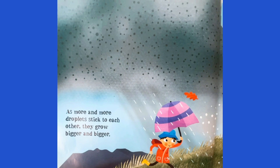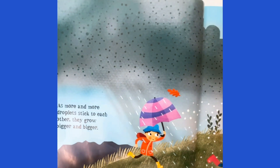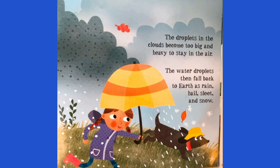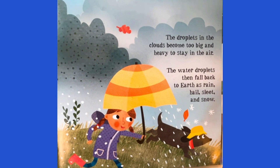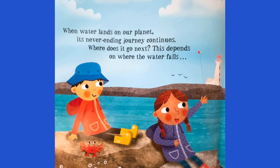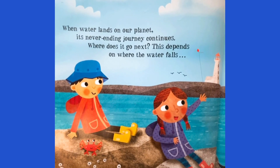As more and more droplets stick to each other, they grow bigger and bigger. The droplets in the clouds become too big and heavy to stay in the air. The water droplets then fall back to earth as rain, hail, sleet, and snow. When the water lands on our planet, its never-ending journey continues.